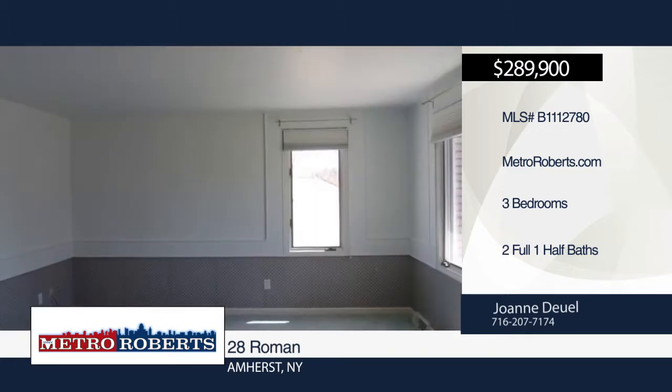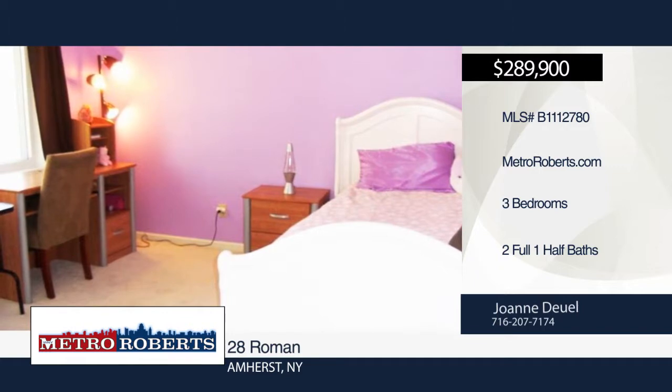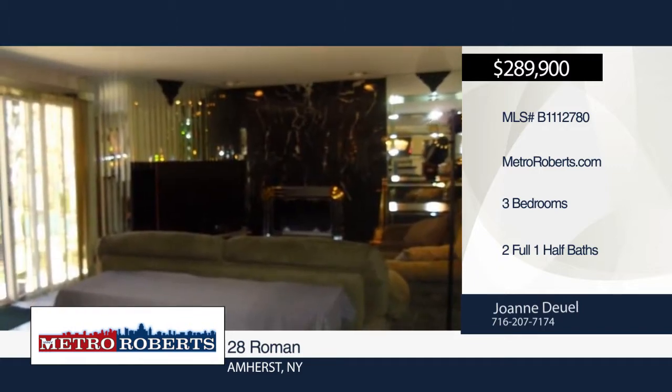Upstairs, two bedrooms join together to create a 23 by 15 spa master suite with heart-shaped Jacuzzi. Relax out back in the landscaped yard with in-ground pool and patio.